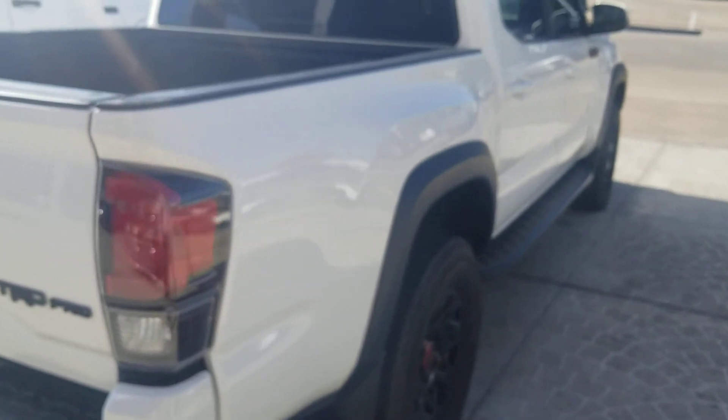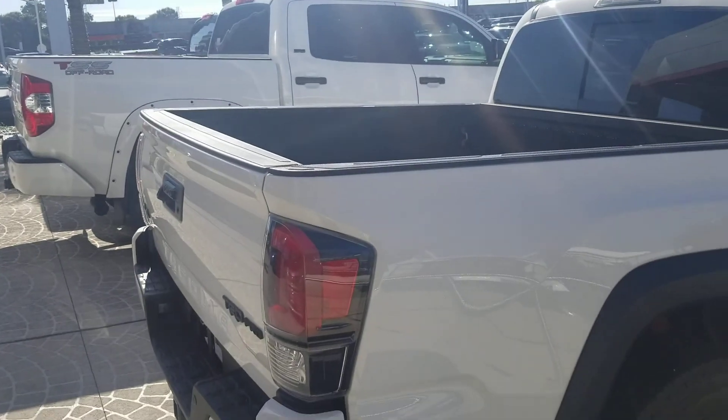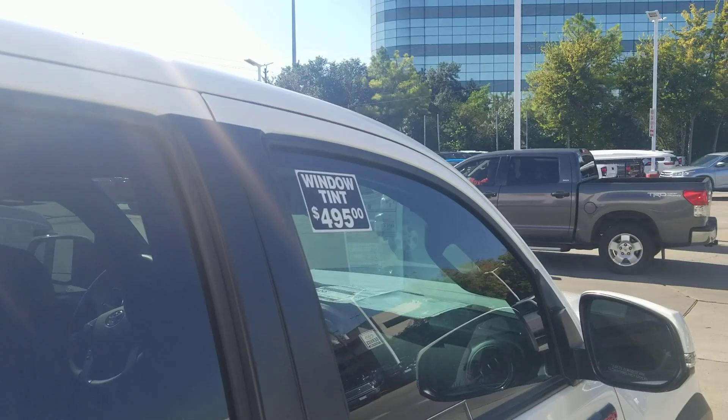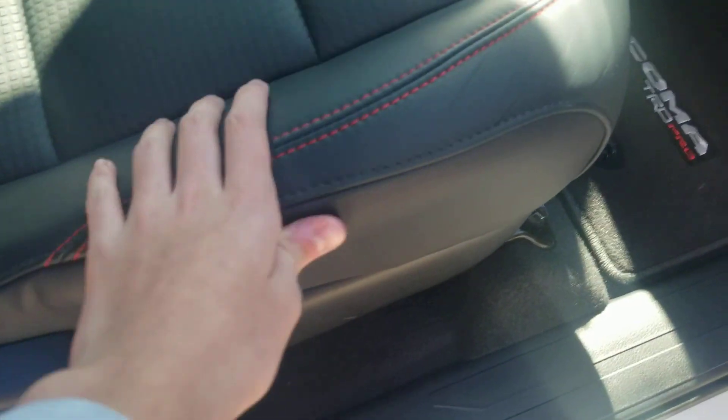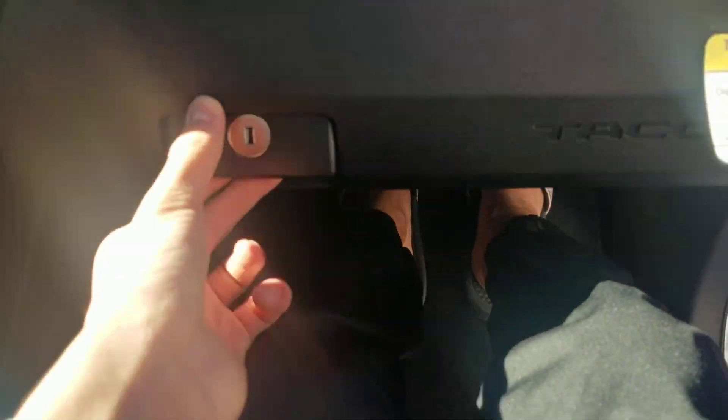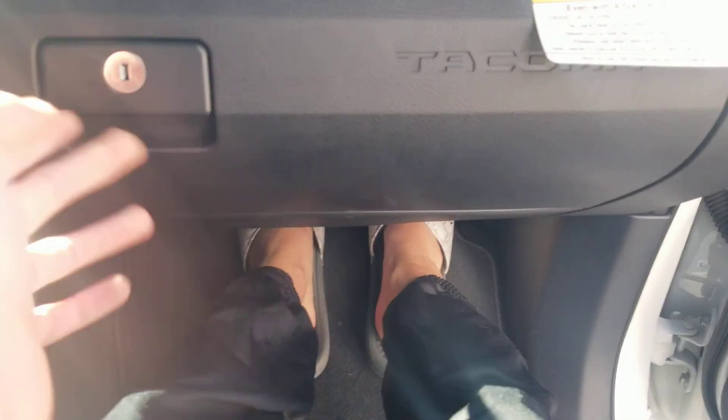Overall pretty nice — like I said, TRD Pro. Very nice truck. I did film a Tundra back in the day. There's your window tint for the front as an option. Running boards, manual passenger seat minus the height adjustment. Your glove box is pretty big with the Tacoma logo.